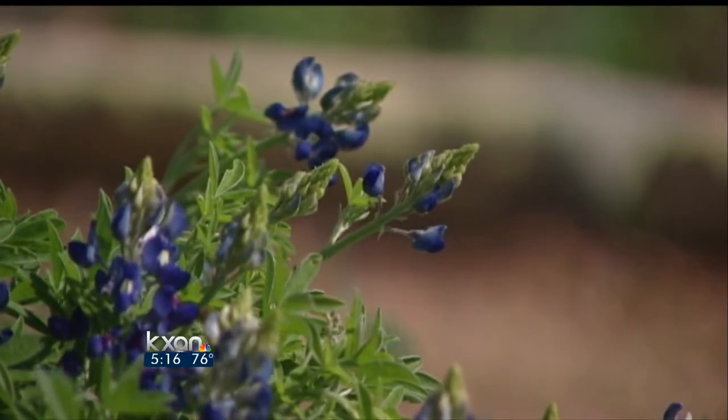In South Austin, Natalie Stoll, KXAN News. And if you're looking for the best place to spot blue bonnets, the favorite stretch is from Austin out to Brenham on U.S. Highway 290.